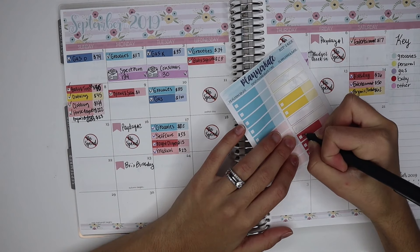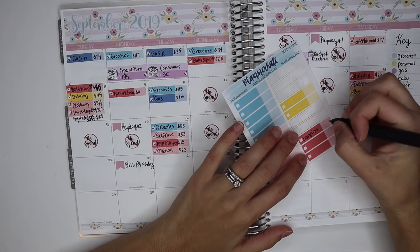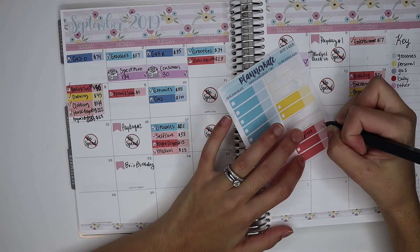That was for some new sippy cups from Amazon — I spent $22. I got her a couple of different kinds and some little snack cups.